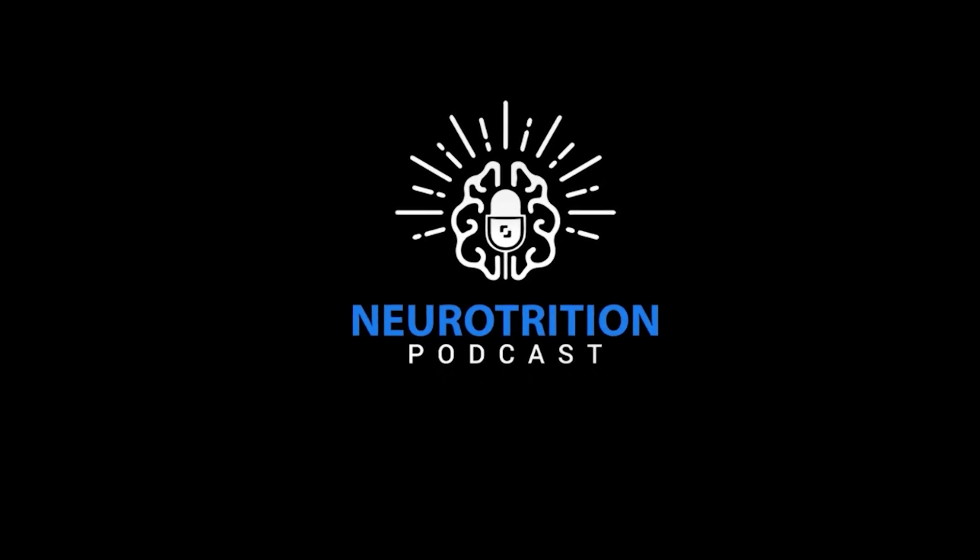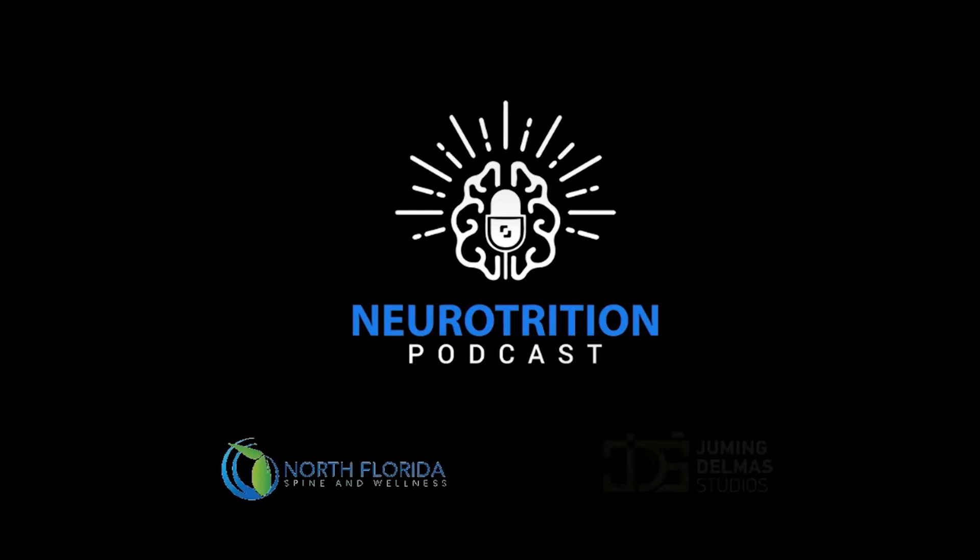The Neurotrition Podcast is sponsored by North Florida Spine and Wellness and produced by Jumine Delmas Studios. Hey everyone, it's Dr. Z, and welcome back to another episode of the Neurotrition Podcast.